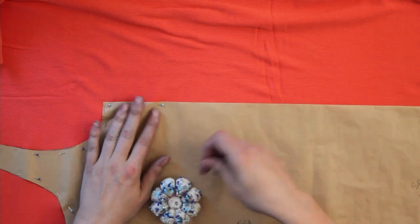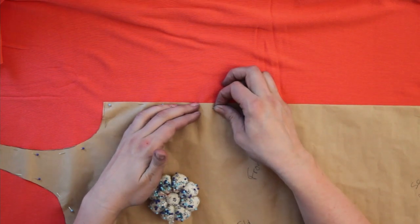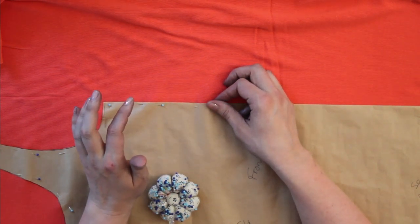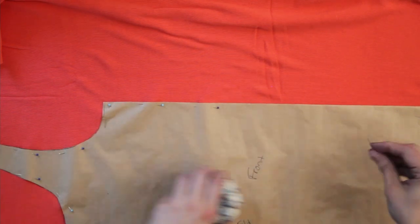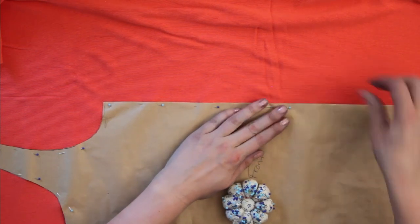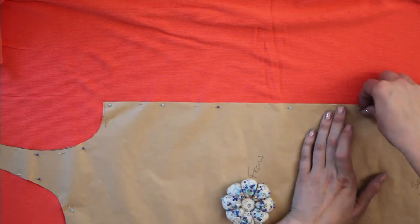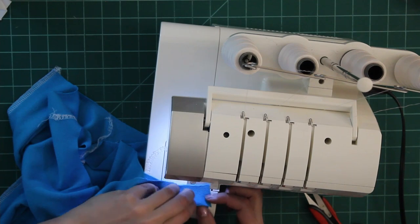I also had fabric sitting around earmarked for more tank tops. It's super hot right now in Calgary and so I made sure to get these done. Isn't it funny how when we have things to do for practical reasons it can be harder to get them done? But even though I know it's nothing glamorous, I know that since I wear tank tops so frequently, making these will mean I'm wearing my own makes more often.